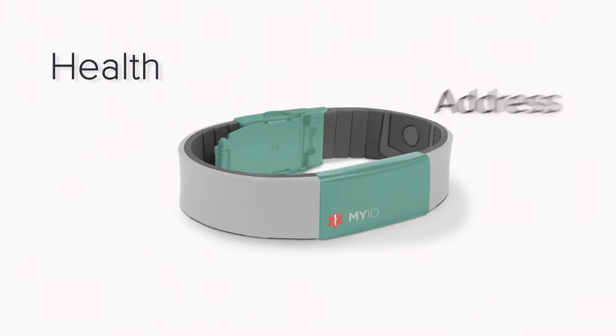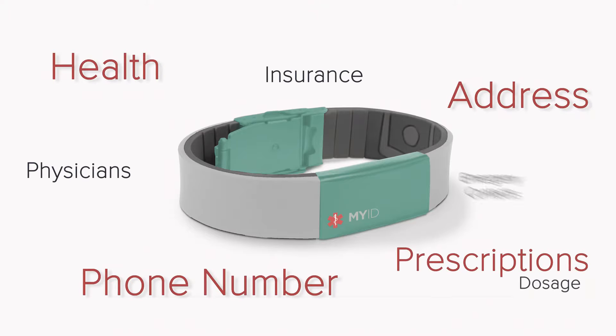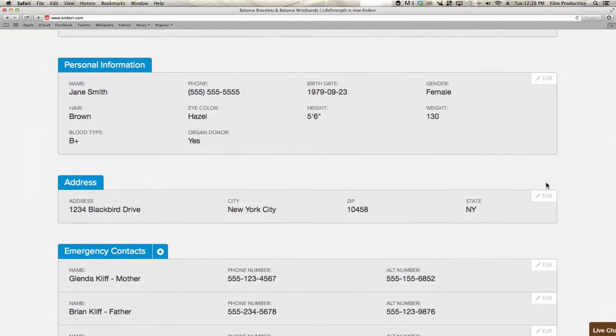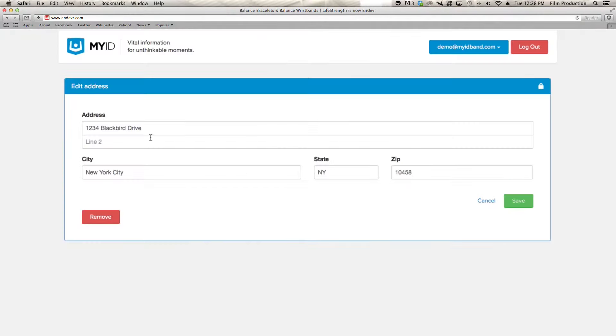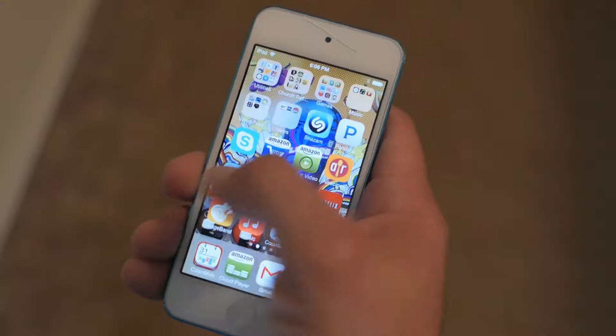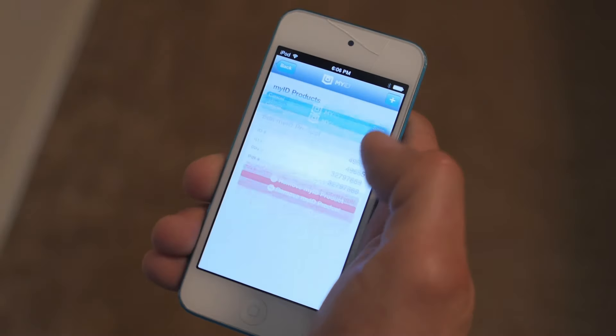Your health, address, phone number, and any other information constantly changes. Unlike traditional engraved bracelets, MyID allows you to easily update your profile without the need to purchase a new bracelet. If at any time your bracelet gets lost, you can instantly lock your account to protect your information.